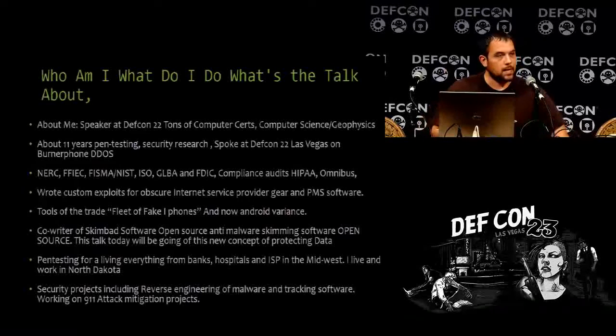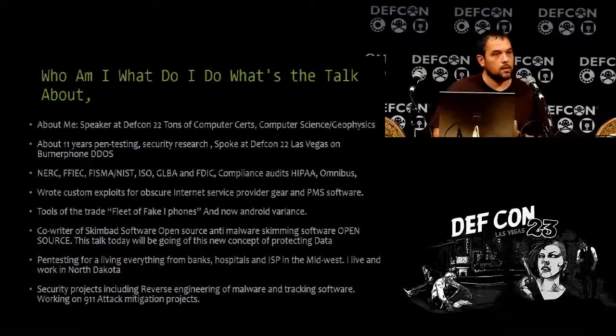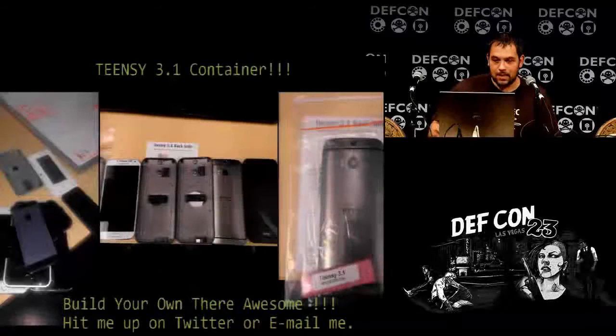As far as pen testing goes — banks, hospitals, you name it. We actually got off my talk last year and got a DHS contract over the next three years to attack 9-1-1 centers. So that is very good times to be had.